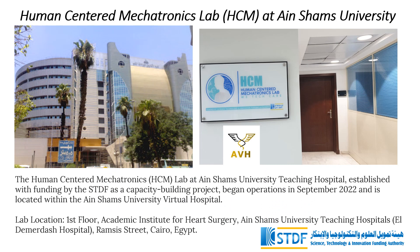The Human-Centered Mechatronics Lab, located at the Ainshams University Teaching Hospital, Eldemerdash Hospital, was established with funding from the STDF for capacity building. The lab began its operations in September 2022 and seamlessly integrated into the Ainshams University Virtual Hospital.